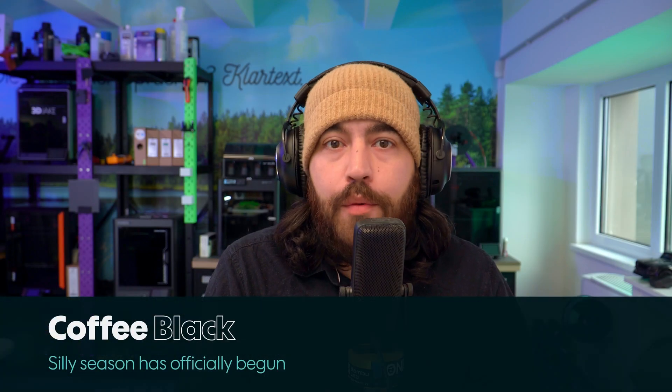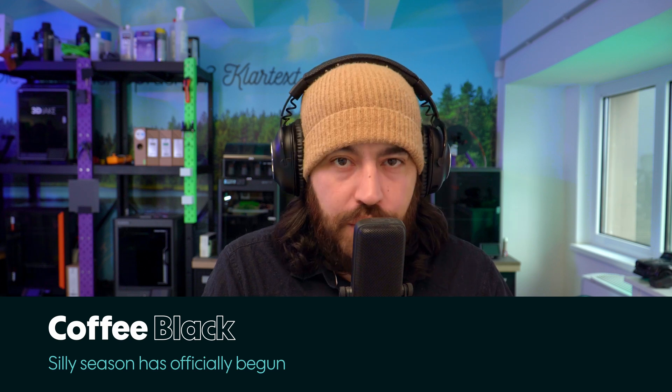Hello, hello to you, my fellow printer dweebs. You're very welcome to another community news from 3D Jake — all the news from the community and what's going on with us too. I'm joining you from the 3D Jake office in the center of Graz in southern Austria, a country where you do not mention that film.